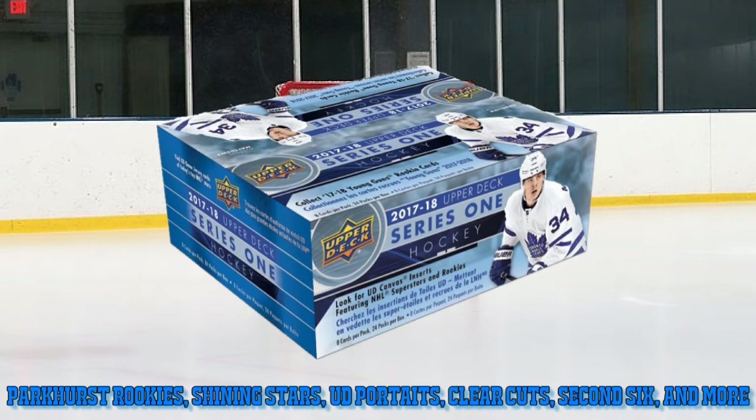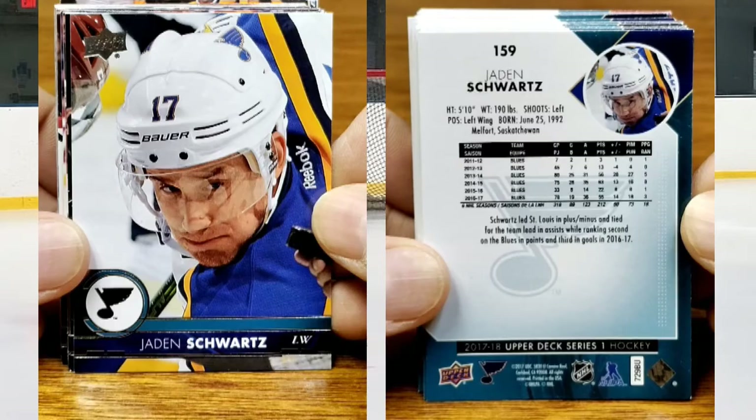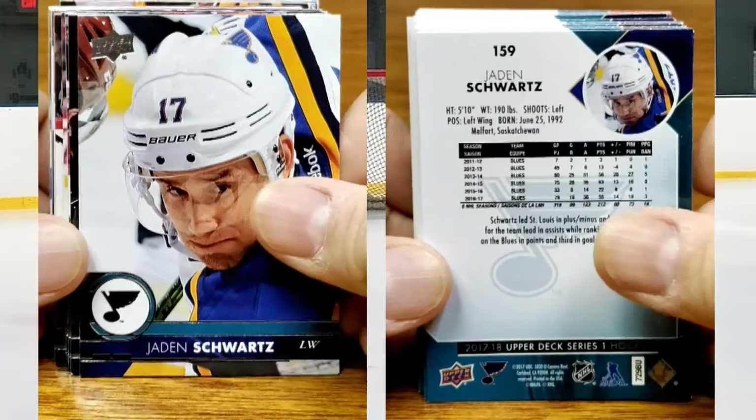There's also Parkhurst Rookies, Shining Stars, UD Portraits, Clear Cuts, Second Six, and a bunch more different versions. What we're going to do is look at the front and back of each one of the cards. You can go in and pause so you can read the stats on the cards. Forgive me for saying the names wrong.